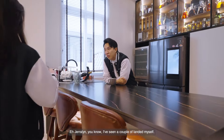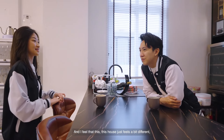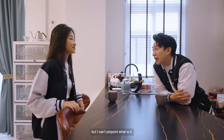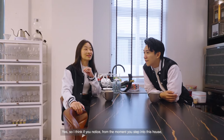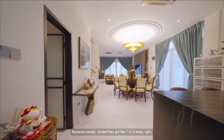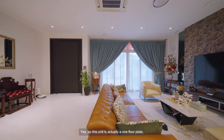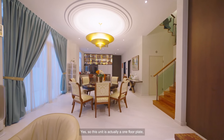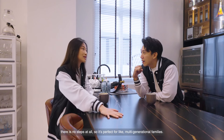I've seen a couple of landed properties myself and I feel this house just feels a bit different, but I can't pinpoint what it is. If you notice, from the moment you stepped into this house, we haven't actually stepped on any stairs. Because usually landed properties have one or two steps to differentiate between the dining and the living area. This unit is actually a one floor plate, so even from the car porch all the way to where we are right now, there are no steps at all.